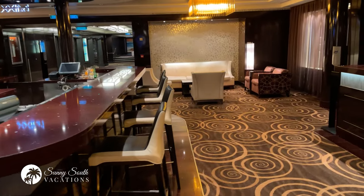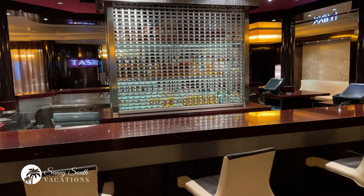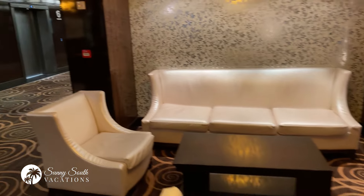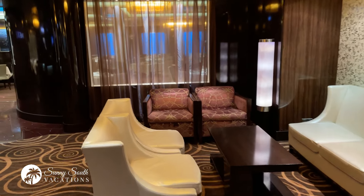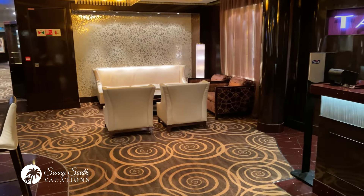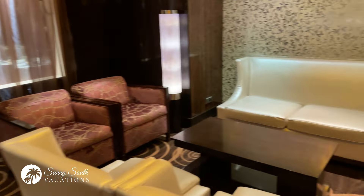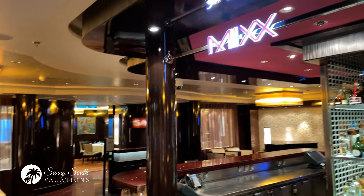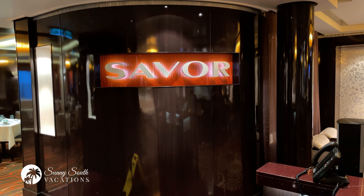Another one of the amazing bar and lounge areas — this is Mix. This is outside of two of the main dining rooms: Savour and Taste. Lovely bar, great mixologists, lovely seating areas. We were down here the other night with our group having a lovely time, enjoying a couple of cocktails and talking about our wonderful cruise vacation. This is Mix.